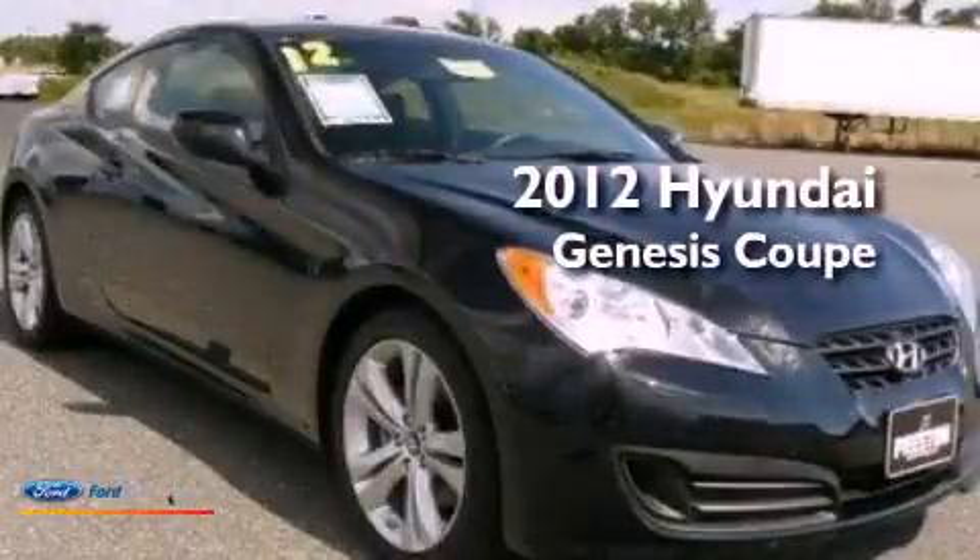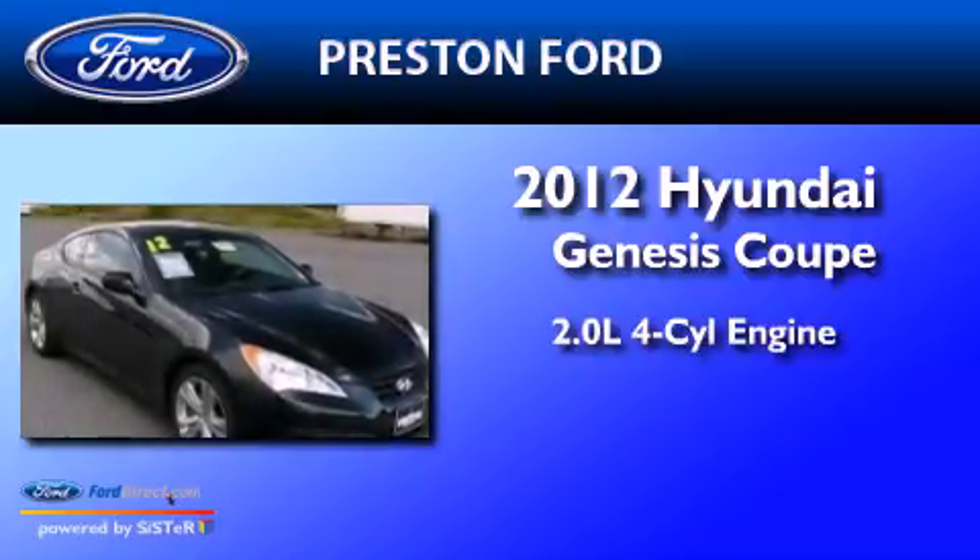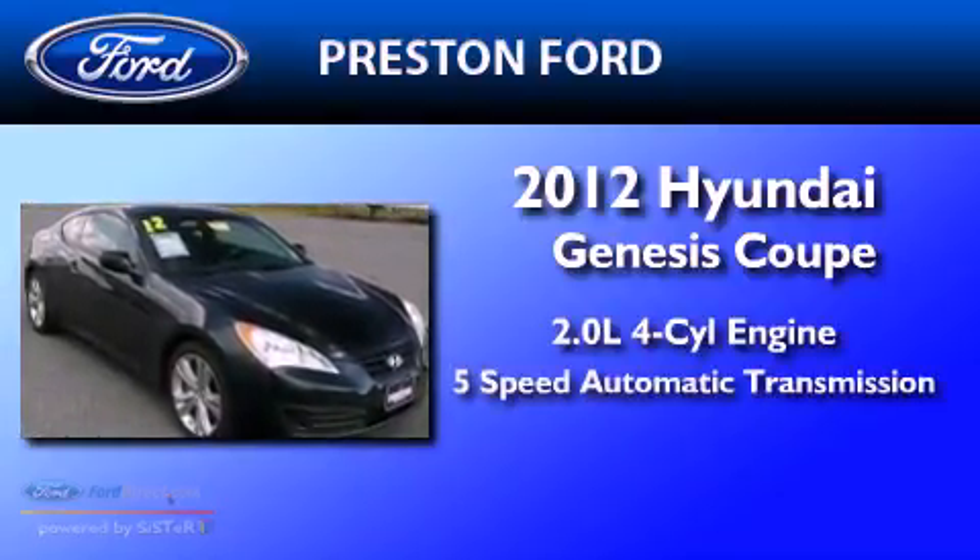This is a 2012 Hyundai Genesis Coupe. It has a 2.0-liter 4-cylinder engine and a 5-speed automatic transmission.